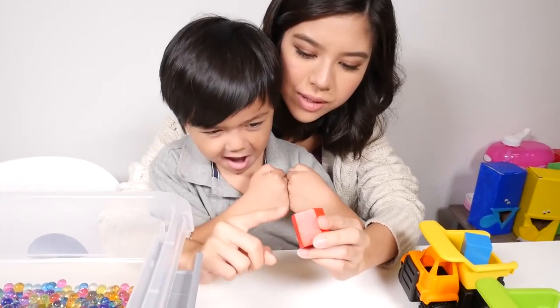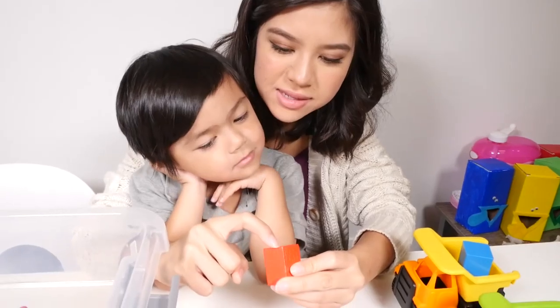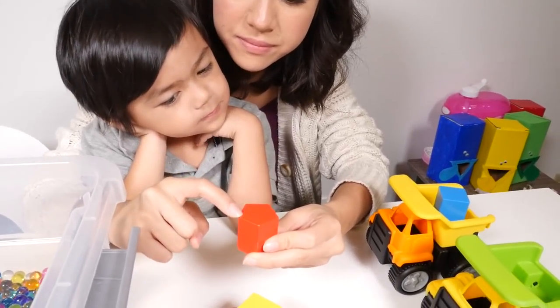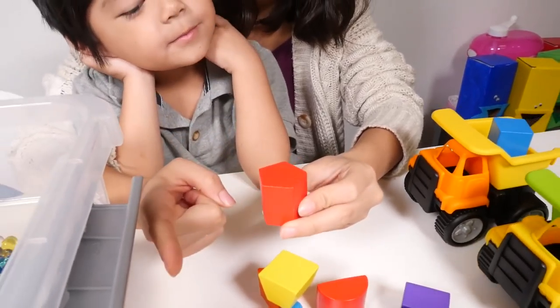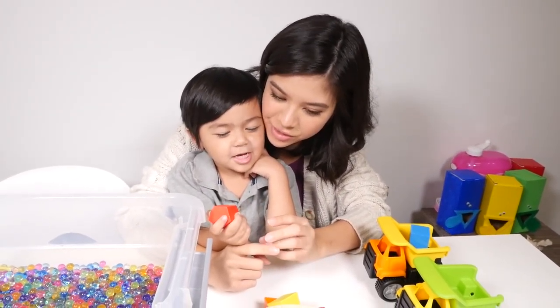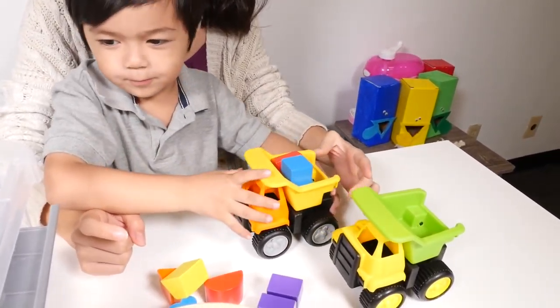So this is called a pentagon. Pentagon? Yeah. Pentagon — it has five sides. Let's count the sides. Ready? One, two, three, four, five. So it is a pentagon. And what color is it? Red. Red.